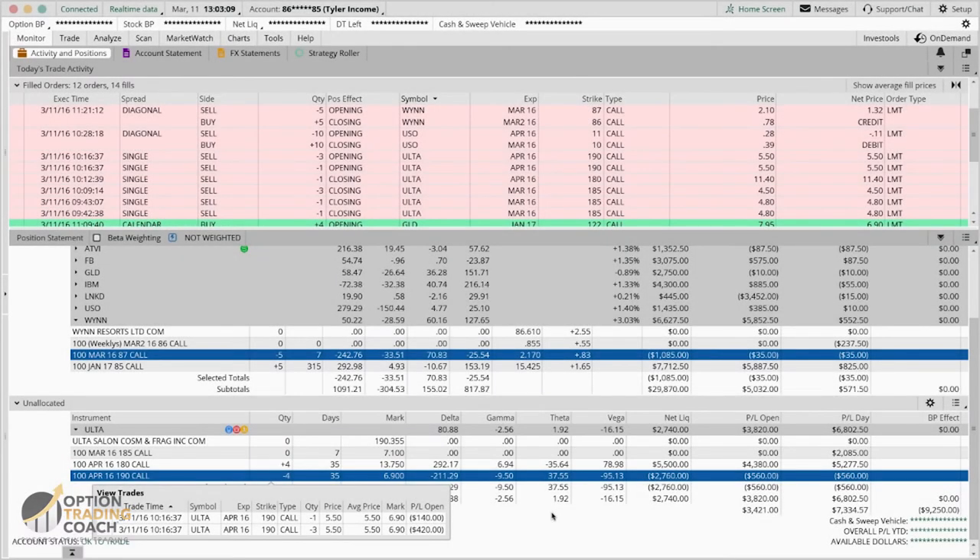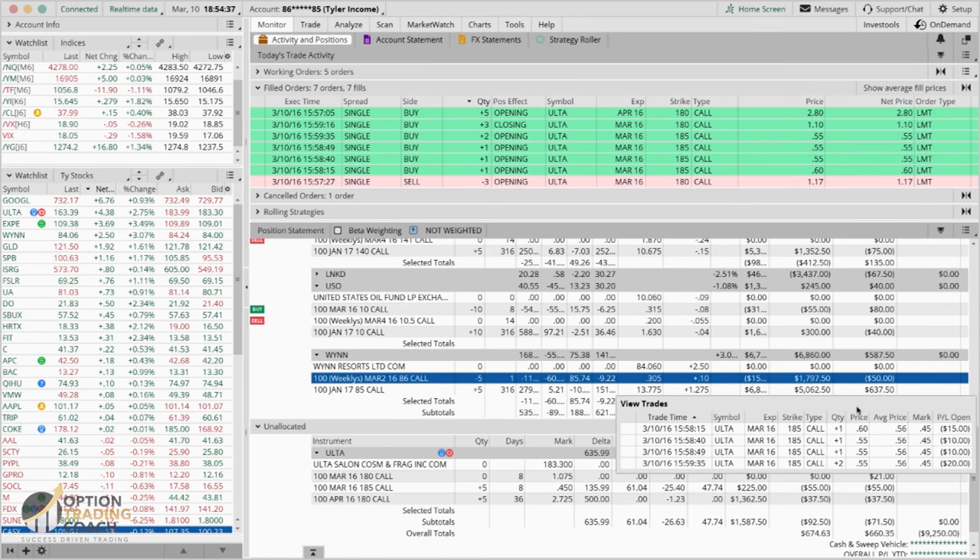Even the most seasoned traders are still going to sometimes get the timing wrong, and that's perfectly okay. You don't have to be perfect — you just have to make money. That comes from having a plan, taking profits, legging into new strategies, understanding your option greeks, and letting things work.